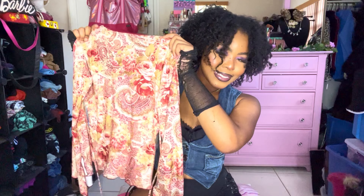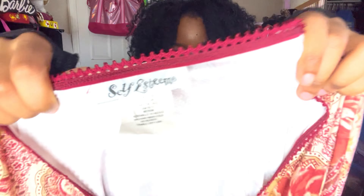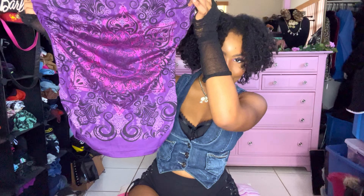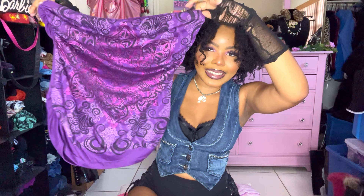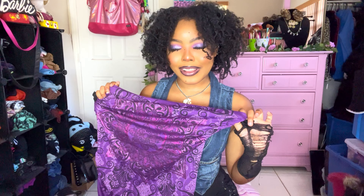This purple graphic boob tube — I really love the graphic and how it's metallic. I wore it as a mini dress but it's technically a top. It's super freaking cute and I'm really getting into boob tubes right now — I love a good tank top or boob tube.